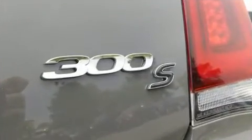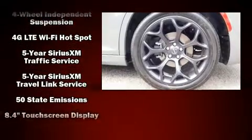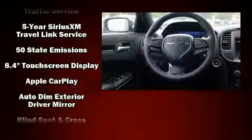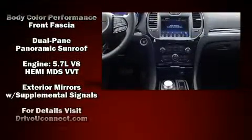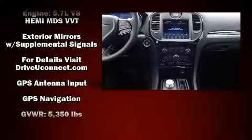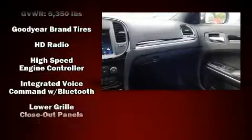All of the premium features expected of a Chrysler are offered, including front and rear reading lights, power front seats, speed sensitive wipers, an automatic dimming rearview mirror, blind spot sensor, remote keyless entry, and leather upholstery.